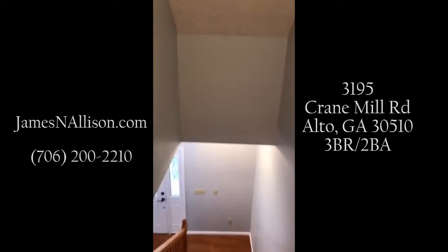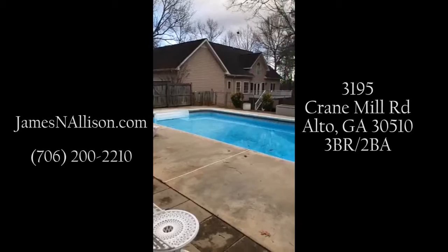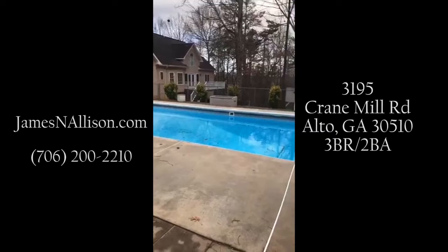If I can answer any questions for you, my number is 706-200-2210. I wanted to show you one more shot from out back — this is the back side, this is the swimming pool and the back side of the house. If you all have any questions, just let me know. Thanks.